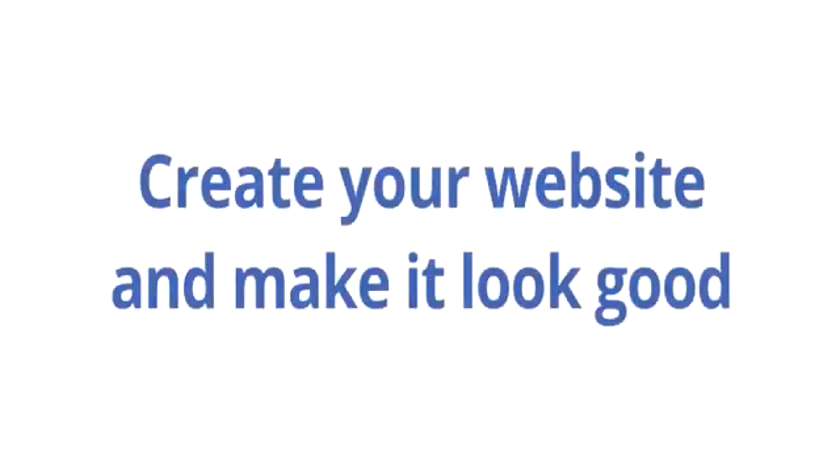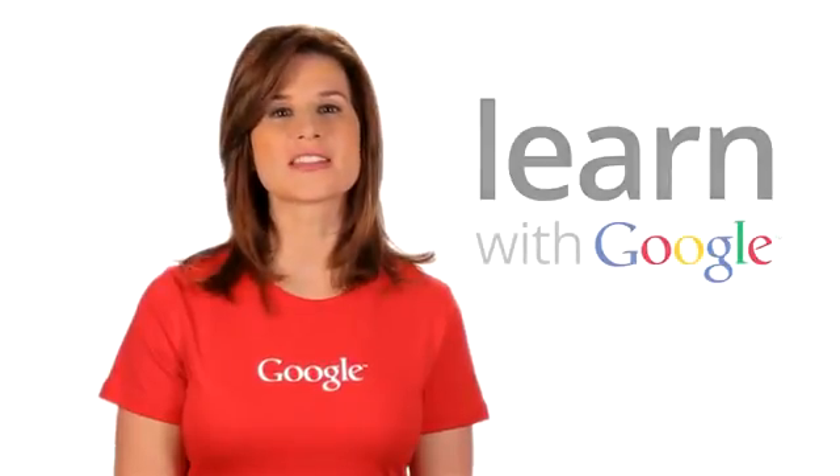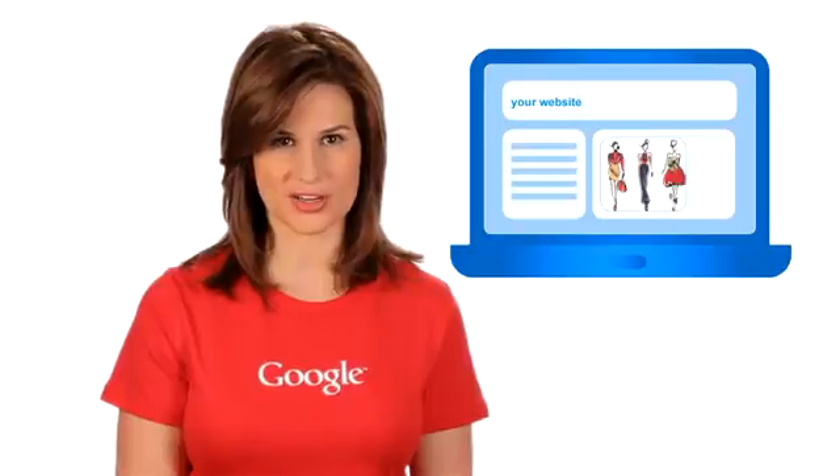Create your website and make it look good. In this tutorial, we discuss best practices for creating your website and making it look good.